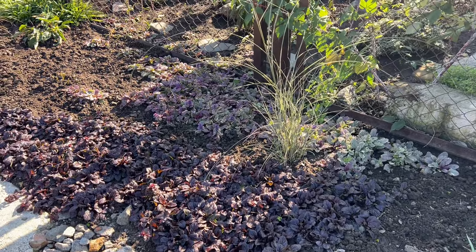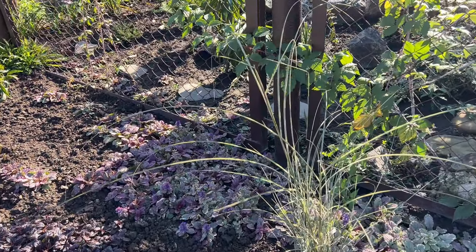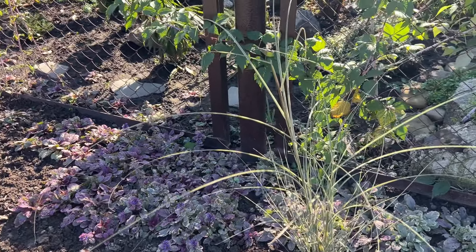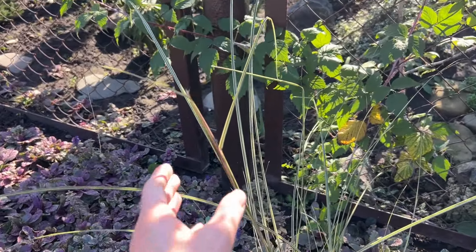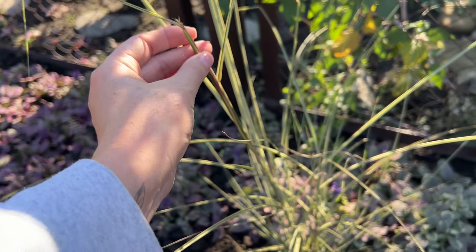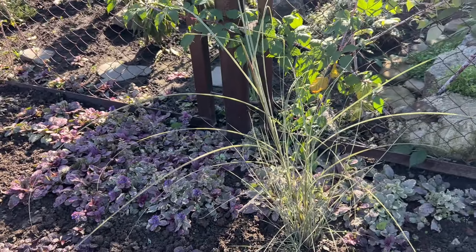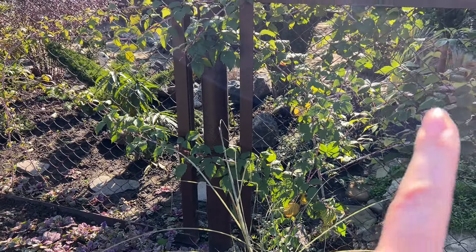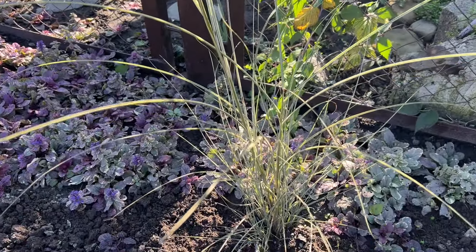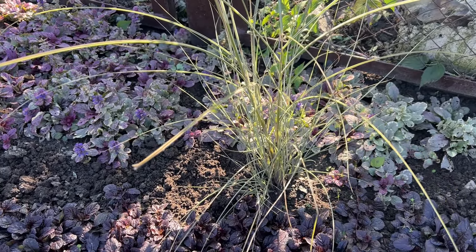Далі у нас посаджений міскантус Монін Лайт — мамин улюбленець, який ніяк не міг випустити свою першу мітьолочку. Він її випустив вже досить давно, але ніяк вона не розпуститься. Можливо, йому заважала рослина, яка тут зростає рання. Але зараз почистили, то може розпуститься.